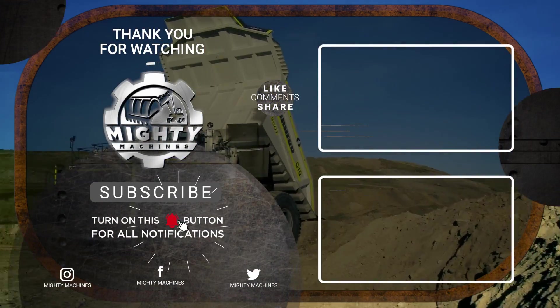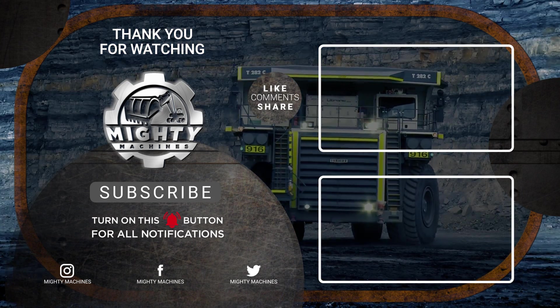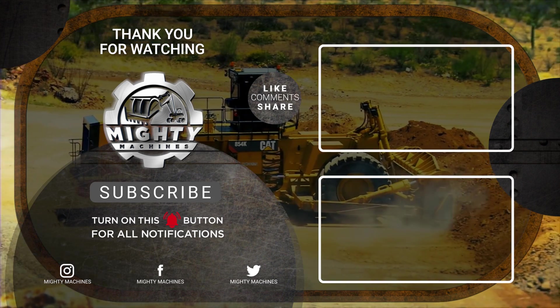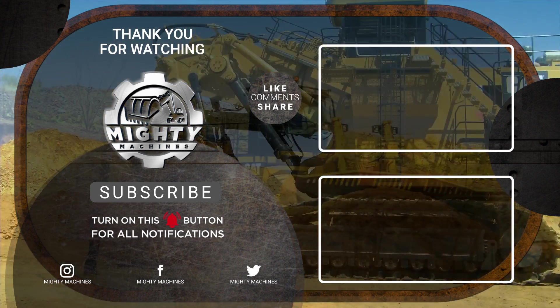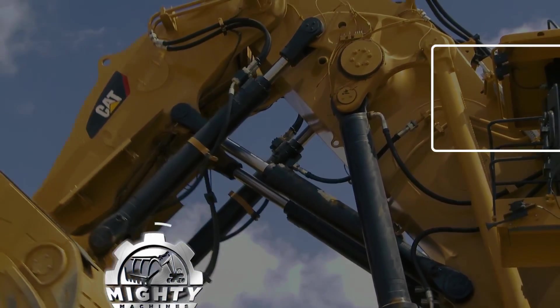That's all for today's video on the 7 most impressive mining machines to ever exist. If you learned something from this video, please give it a thumbs up and let us know in the comments section what you want to see next. Also, don't forget to subscribe to the Mighty Machines channel and click the notification bell so you won't miss out on these amazing machines. See you in the next video!